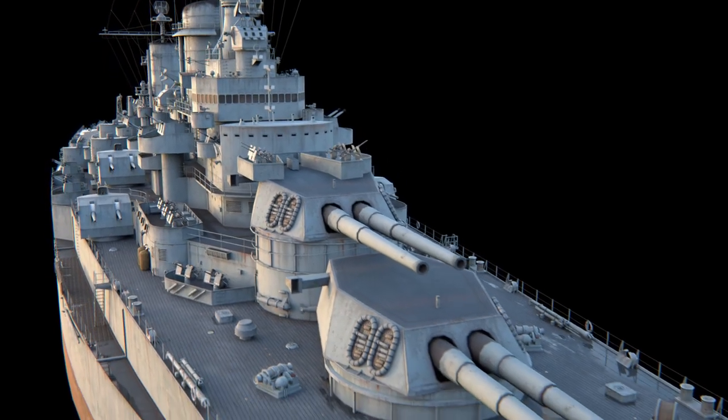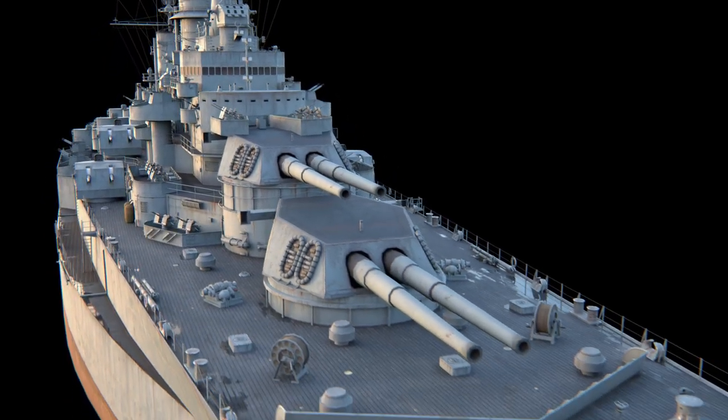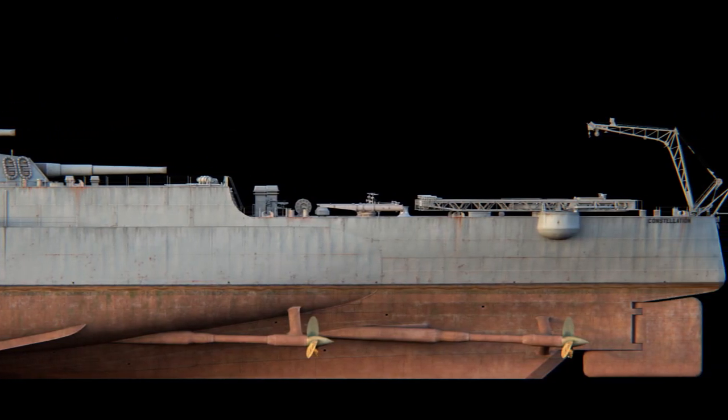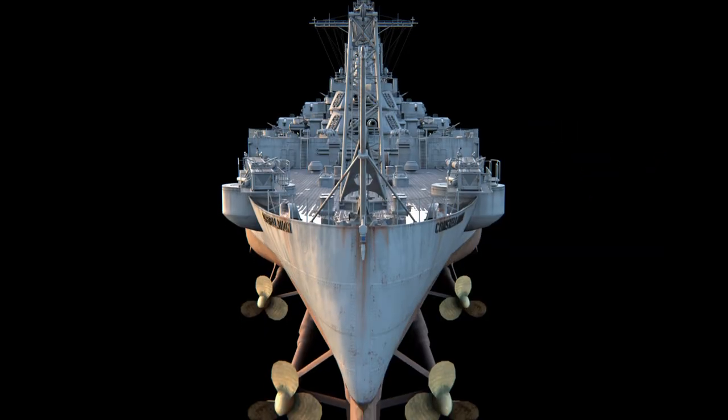To effectively combine these features, the engineers decided to sacrifice her armor. As a result, she could only withstand hits landed by light cruisers. The project had been reworked more than once by the time the lead ship of the six-ship series was laid down. The adjustments were deemed necessary due to the outcome of the Battle of Jutland, as well as the impressions of the British battlecruiser Hood, which was being built at the time.